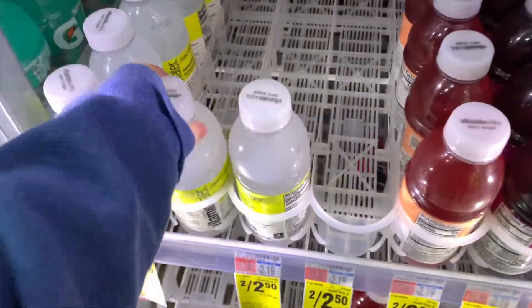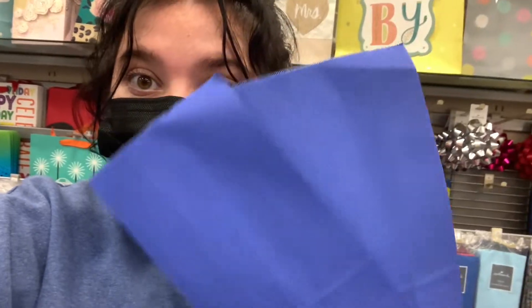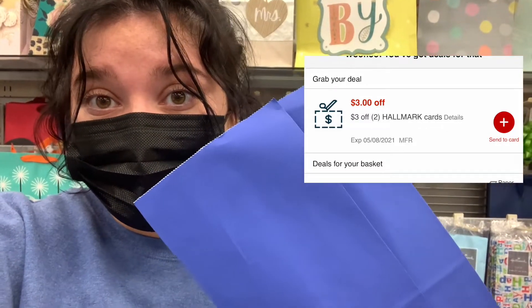Got to stack up on my vitamin water while they have it. I grabbed it two for $2.50 — not a bad deal. With the Hallmark coupon, it's attaching to the $3 off two of them, so we grabbed two of these and made them completely free. The music was over this so it was going to get copyrighted, so decided to do a little voiceover for you guys.